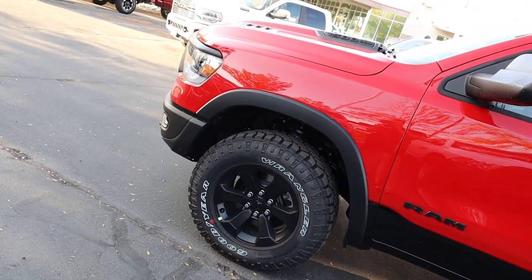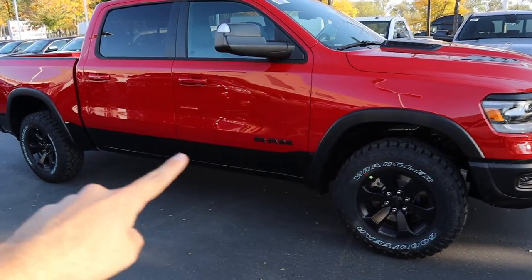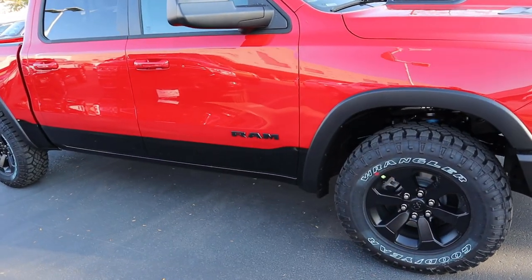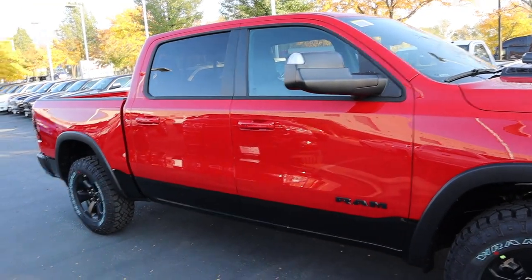Here's your full side view of the truck. This one has the two-tone package — it's black on the bottom with flame red on the top. You've got the RAM logo on the side as well, and notice this one does have the trailer mirrors.